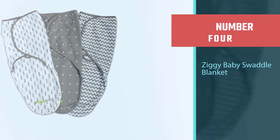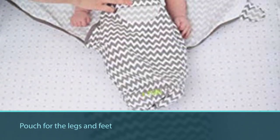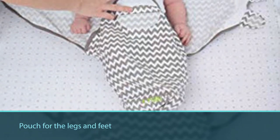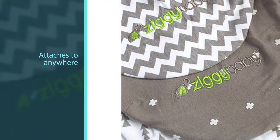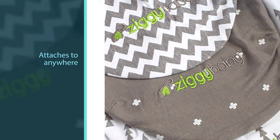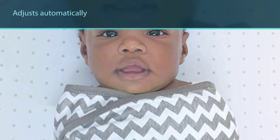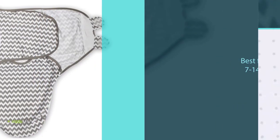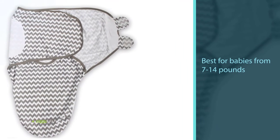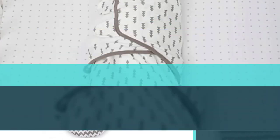Number four: Ziggy Baby Swaddle Blanket. It has a pouch for the legs and feet, a wing you bring across the body and under the arm, and another wing that you bring across the other way and attach with velcro. Because the velcro wing attaches anywhere across the body, this blanket adjusts automatically as your baby grows. Best for babies from 7 to 14 pounds, this versatile wrap is 100% cotton, which is very high quality, soft, and flexible. The swaddle creates a womb-like feeling and prevents the startle reflex, allowing your baby to sleep through the night.